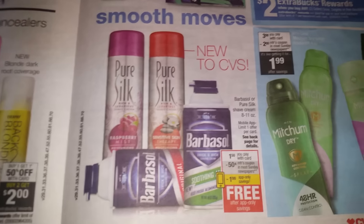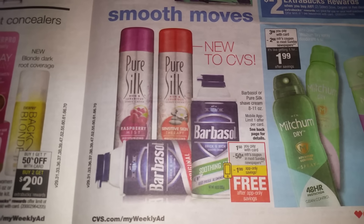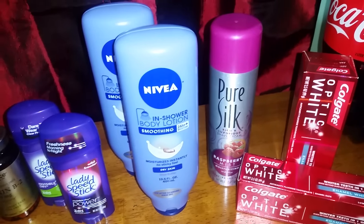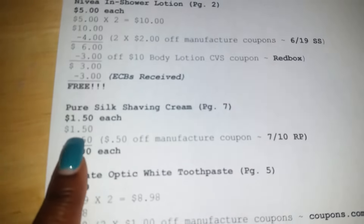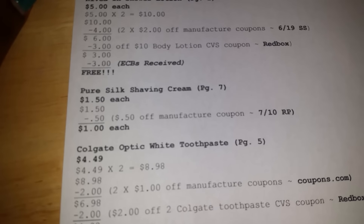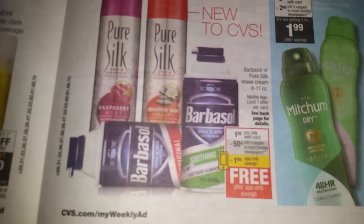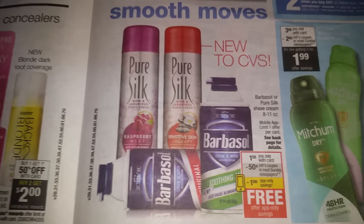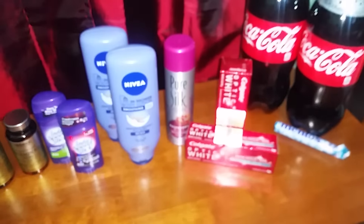On page seven they have the Pure Silk and Barbasol shaving cream for a dollar 50 each — you can only do this deal once. Since I picked up men's shaving creams from Target last week, I bought a women's Pure Silk shaving cream. It's a dollar 50 each, and there's a 50 cent off coupon in the July 10th Red Plum, so I got it for a dollar. But I was supposed to get a dollar app-only savings that didn't pop up — I could have gotten it free, but it was just too late.